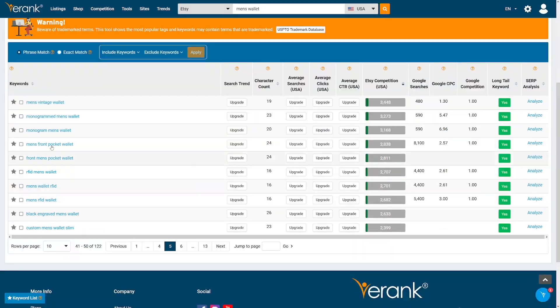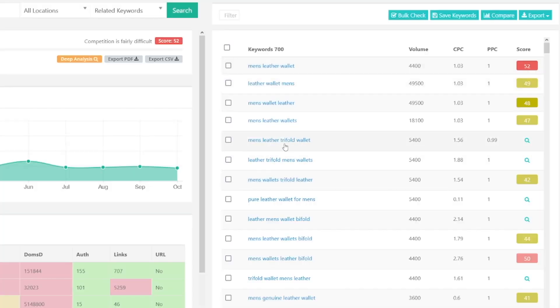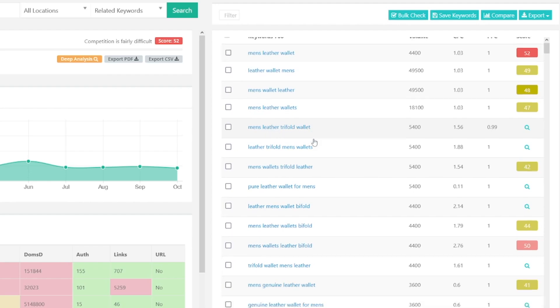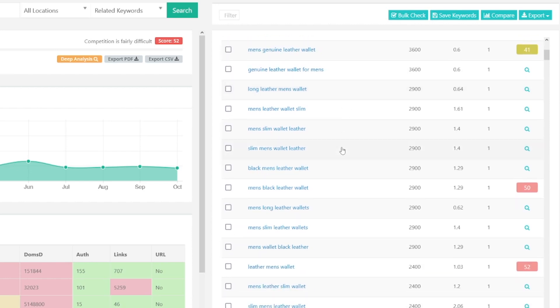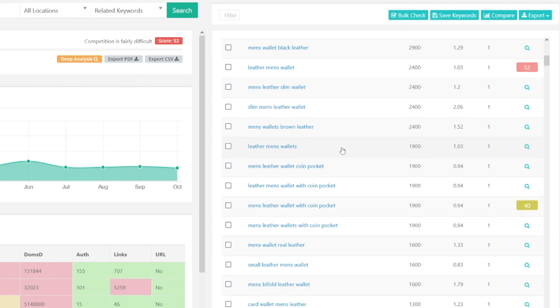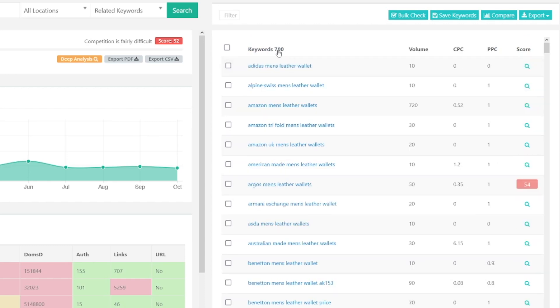Over and over again, when I search a keyword on E-Rank, all those 122 keywords show up in KeySearch too — and there are several additional keywords on top of that. So using KeySearch, I can find all the same keywords as E-Rank and more. If my competitors are only using E-Rank, Marmalead, or Everbee, they're limited. I'll find keywords they can't find, keywords that don't even exist in their listings. You get 700 keywords, rankable by volume, CPC, PPC, and score — everything the other tools offer, plus more.